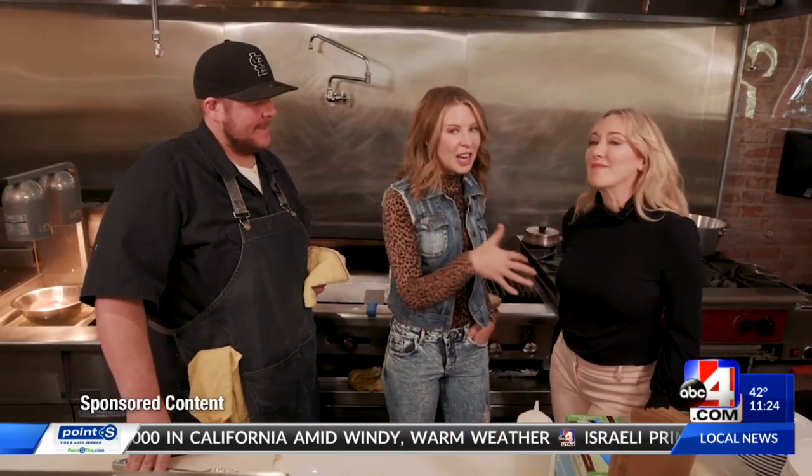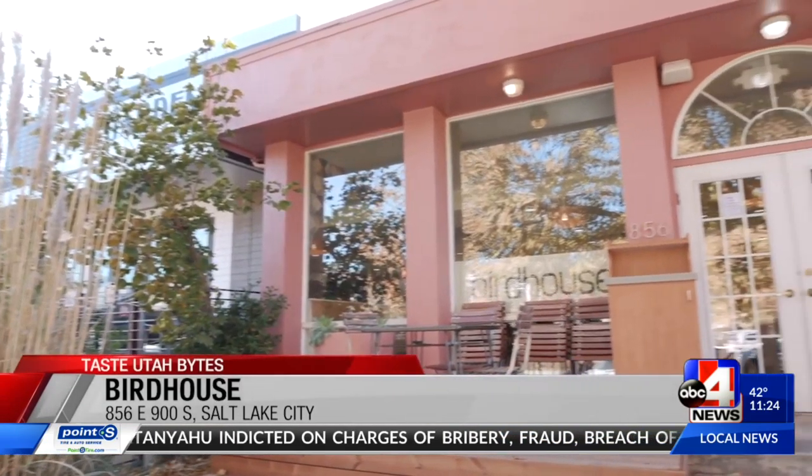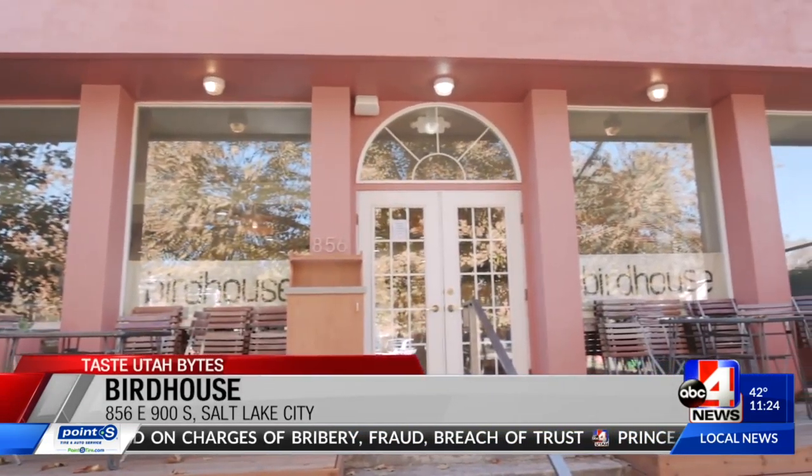Taste Utah Bites. Jamie and Katie coming back at you. Tis the season for the bird — we're not talking about turkey. We are talking about chicken sandwiches because we're at Birdhouse SLC in the 9th and 9th neighborhood.